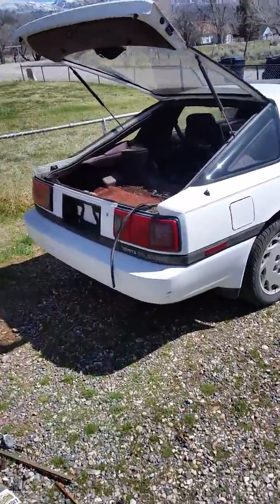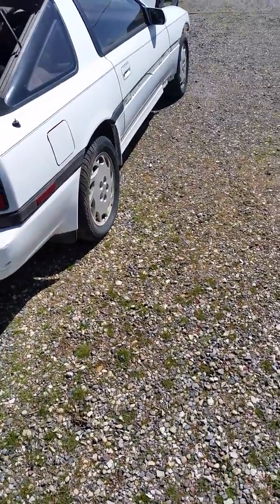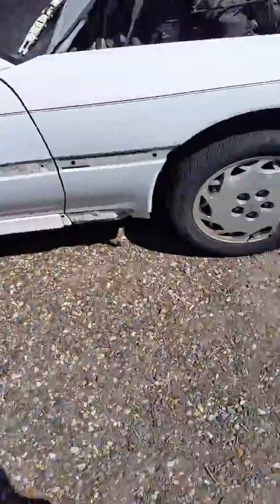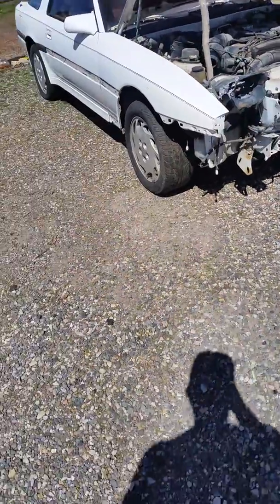You know, at the end of the day, when you have a Civic and you fix it up, at the end of the day you just have a Civic. I really like this body style — the pop-up headlights. I'll probably just do a sleepy eye conversion with some LED bars in there.